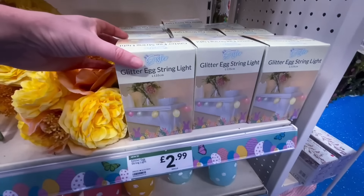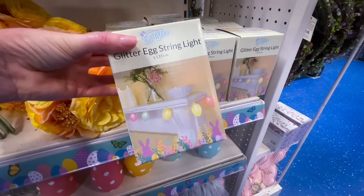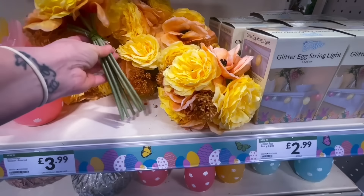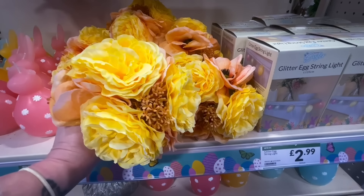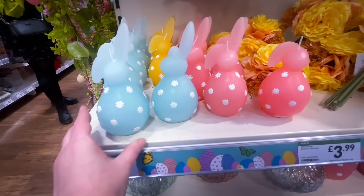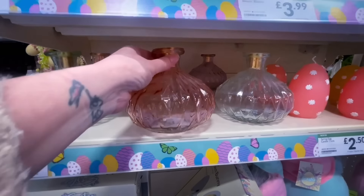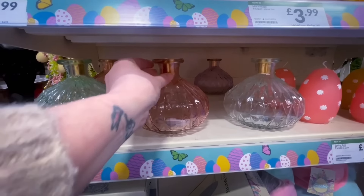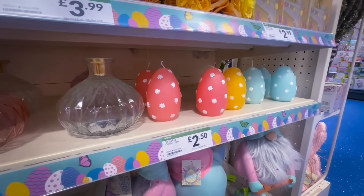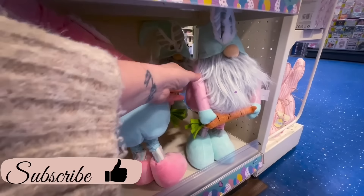They had a glitter egg string light for £2.99 — you could put it around the fireplace. I love florals and they were £3.99 for a good-sized bunch, though they only had the lemon ones in. There were also nice candles for £2.99 and little vases for £3.99 — you could put the picks from the beginning of the video in them.